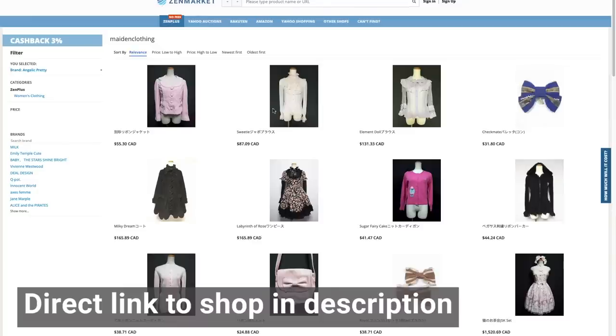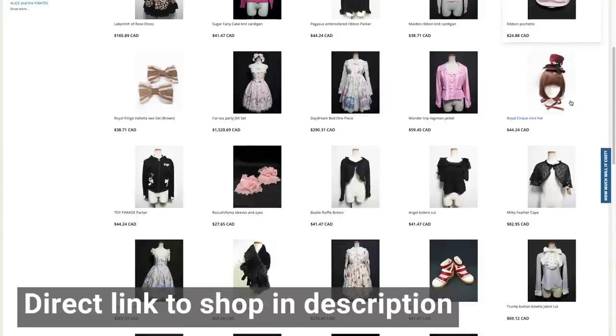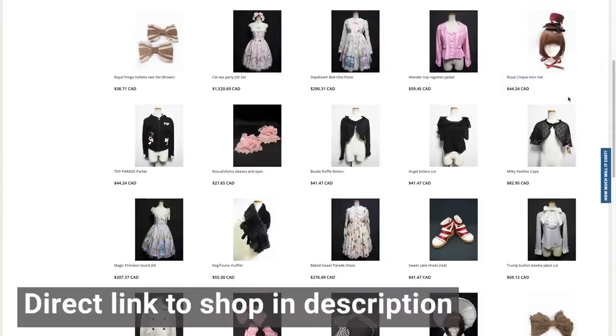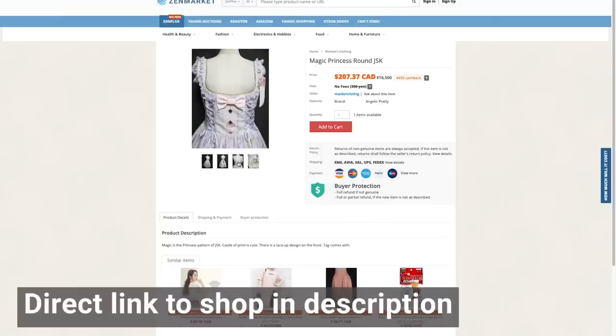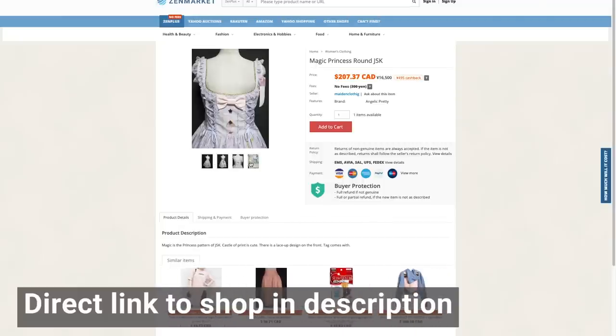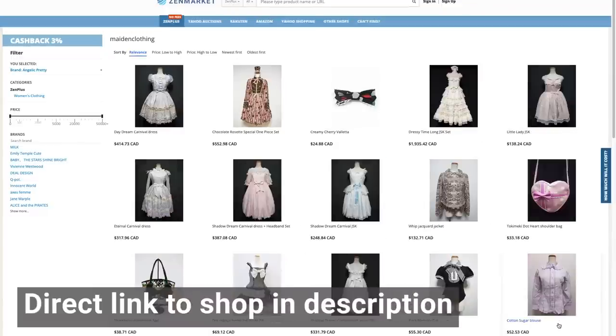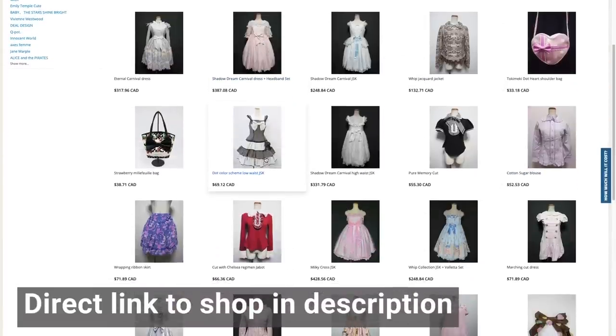Maiden Clothing has two physical locations in Japan as well as their own website, which you can shop from if you are within Japan. But if you're outside of Japan, you'll need a shopping service — and that's where Zenplus comes in. With Zenplus, you can shop with Maiden Clothing and order it all within Zenplus' website. You can search by brand, add to your cart, choose shipping options including customs, and track your parcel all within Zenmarket's website. Shopping with Zenplus, you can also earn rewards to accumulate towards future purchases.